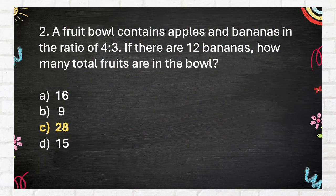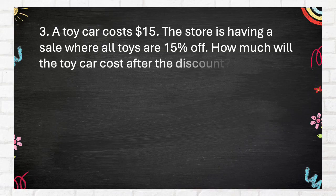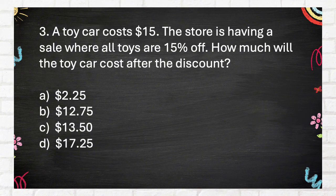The correct answer is 28. Question 3: A toy car costs $15. The store is having a sale where all toys are 15% off. How much will the toy car cost after the discount? A. $2.25, B. $12.75, C. $13.50, D. $17.25.